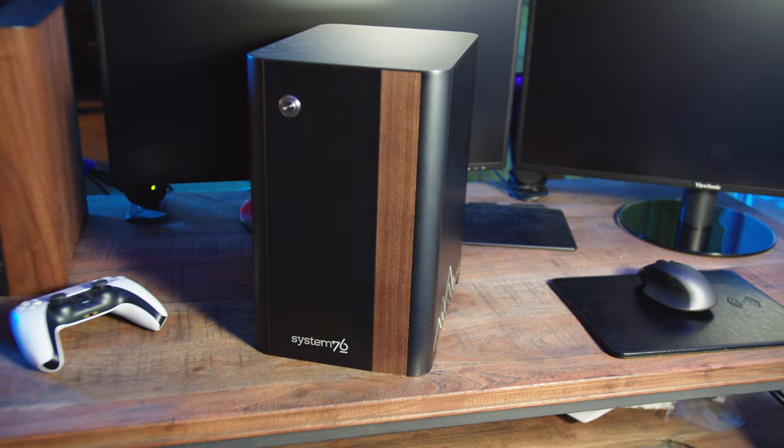System76, the manufacturer of this piece of art, has been hard at work over the last eight months creating the latest iteration of the Thelio line. This is the redesigned Thelio.